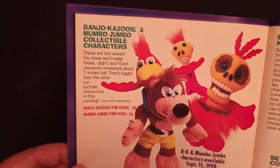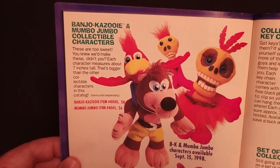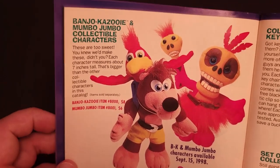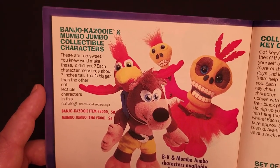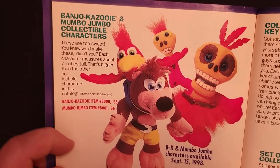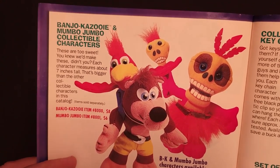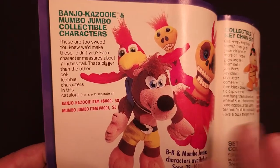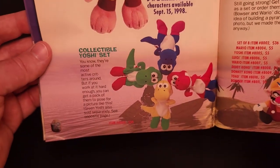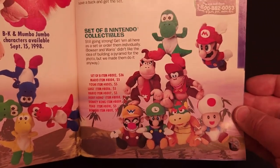Adding on to the large selection of plush, we have Banjo-Kazooie and Mumbo Jumbo plush toys — these were seven inches tall, and I do recall these were a bit bigger than the other Mario characters. Banjo-Kazooie was $8, Mumbo Jumbo was $6. I'm pretty sure these were available in stores as well. There's also the Yoshi multicolor set, the keychain set, and the other eight plush.